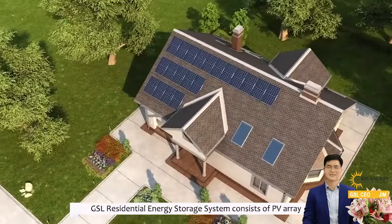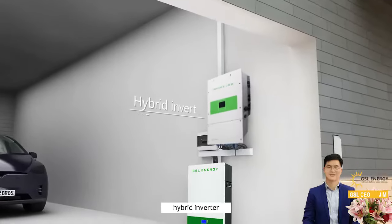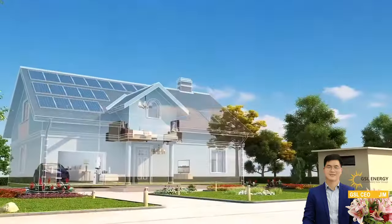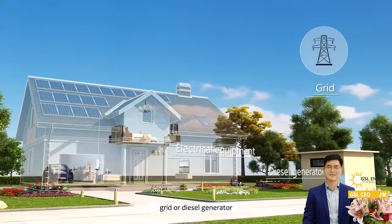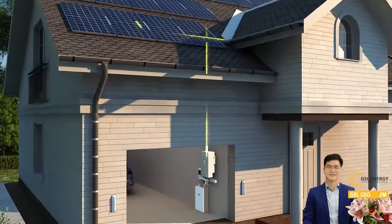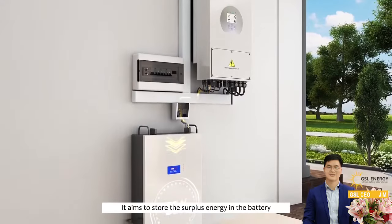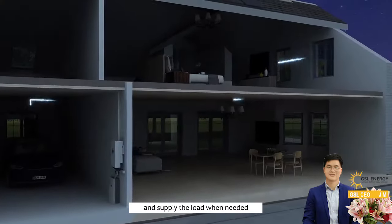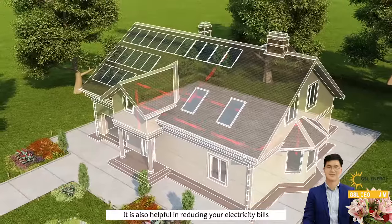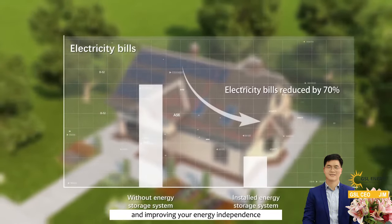The GSL residential energy storage system consists of a PV array, hybrid inverter, battery, electrical equipment, and a grid or diesel generator. It aims to store surplus energy in the battery and supply the load when needed. It is also helpful in reducing your electricity bills and improving your energy independence.